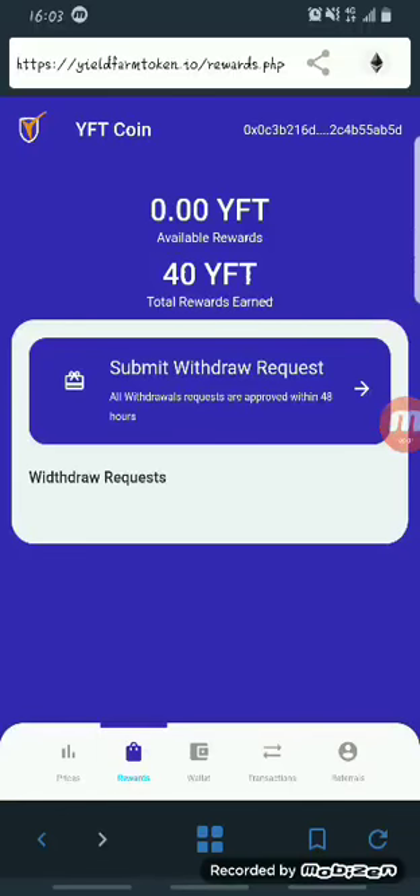Welcome back to my channel. I want to apologize for not posting videos lately — that was because of some personal issues I had to take care of. But I'm back now. Today I'll be showing you guys how you can claim free YFT coin directly through your Trust Wallet.